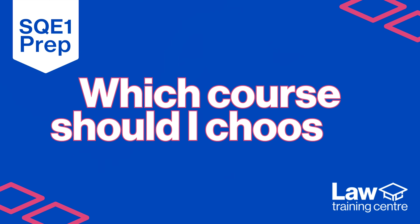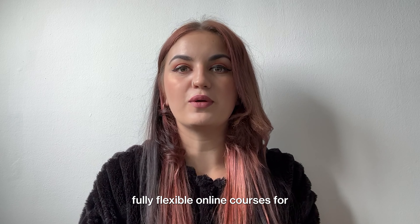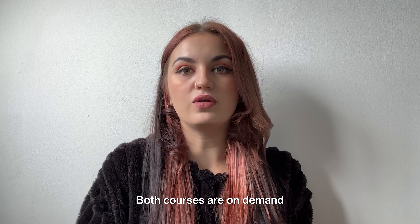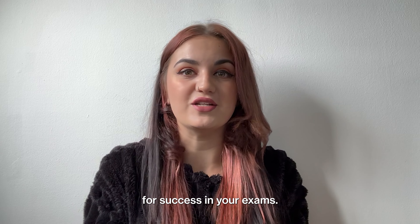Which course should I choose? Law Training Centre offers two fully flexible online courses for SQE1. Both courses are on demand with full tutor support to help you prepare for success in your exams.